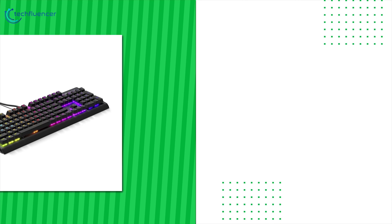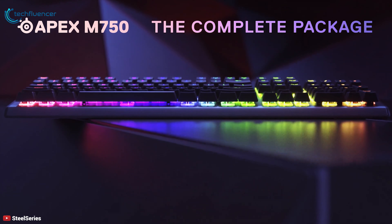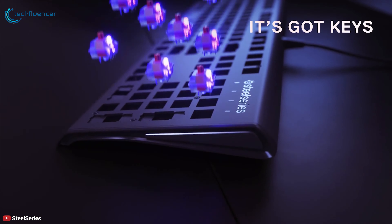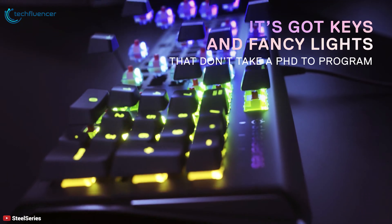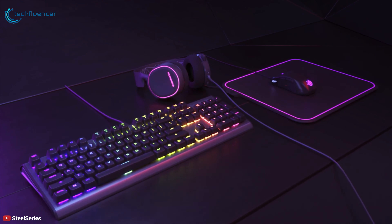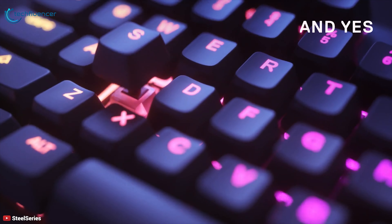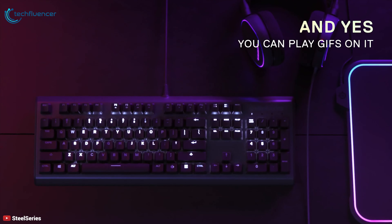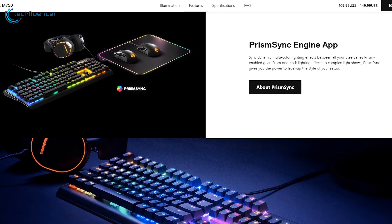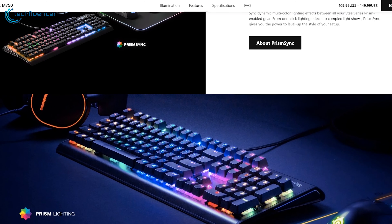Next up at number 2, we have the SteelSeries Apex M750. The SteelSeries Apex M750 has a solid construction that offers reliable performance and dazzling lights for gamers. You will get quiet gameplay with this amazing gaming keyboard while also achieving high gaming performance. That's because the 3rd generation SteelSeries QX2 mechanical switches included on this keyboard give quick gameplay with a linear actuation that is quiet to use, while anti-ghosting technology ensures the accuracy of keystrokes. Its dynamic Prism RGB lighting delivers millions of customizable colors and lighting effects, while Prism Sync allows you to sync your personalized effects between all of your Prism-enabled gear.